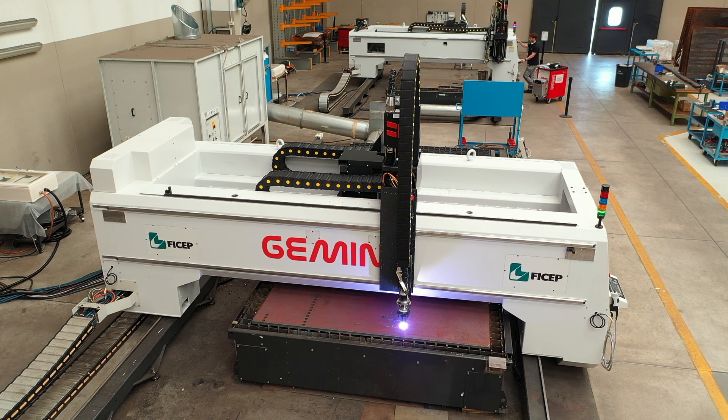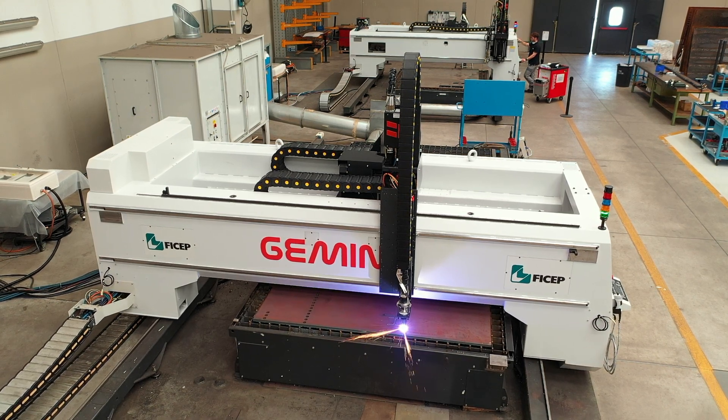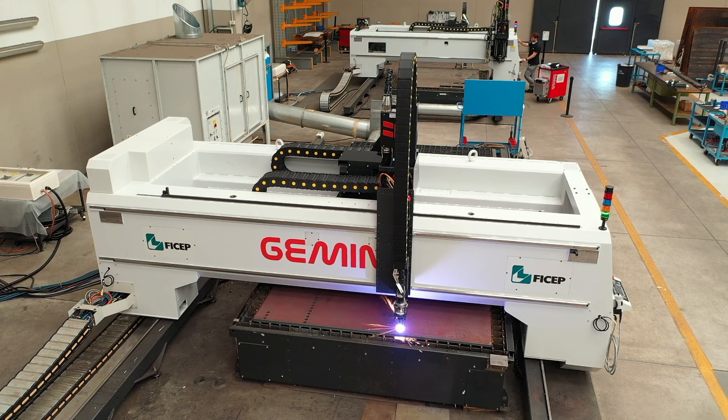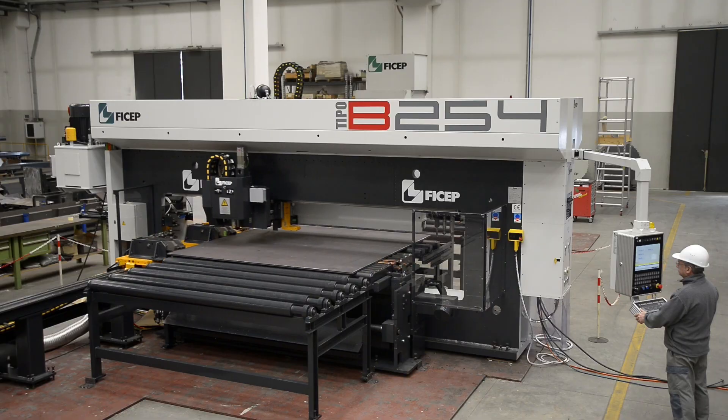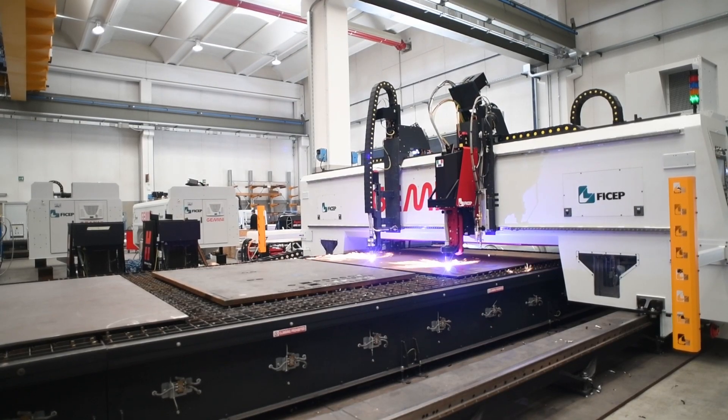The FeChep Gemini SP represents the most recent addition to its comprehensive product line of automated CNC plate processors. The extensive product line covers both pull-through and gantry style systems.